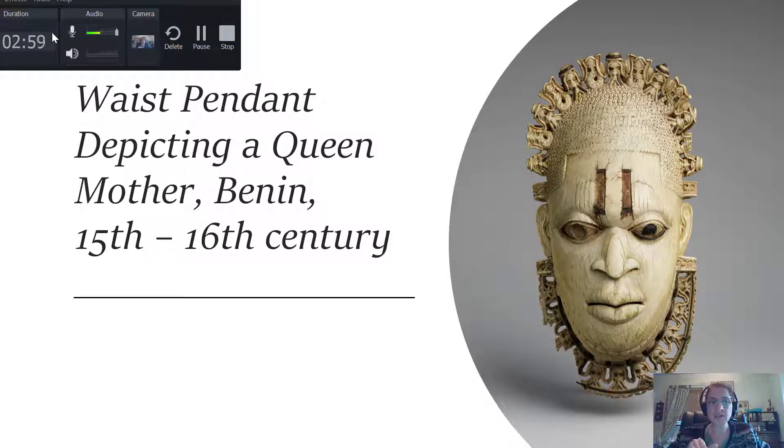Remember, the Benin — if you watch the video from the very first part of this chapter — explains that the Benin are a subsect of the Ife.